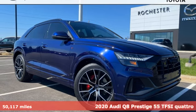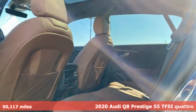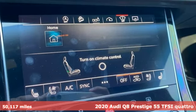Here's a 2020 Audi Q8. Audi forges sophistication and performance into each iconic vehicle. Plus, it offers an exciting list of features.